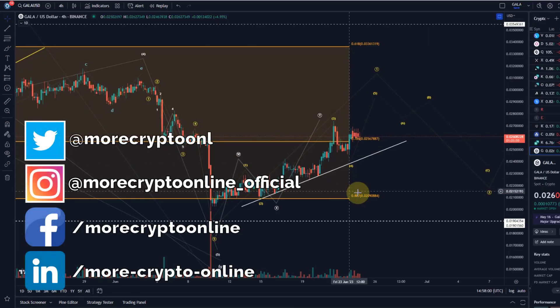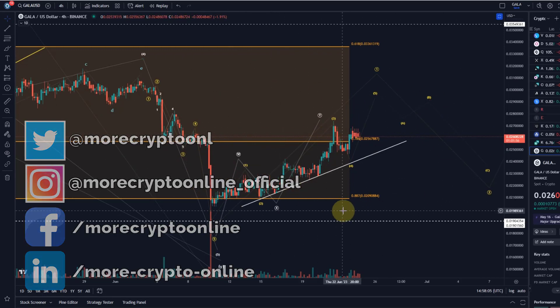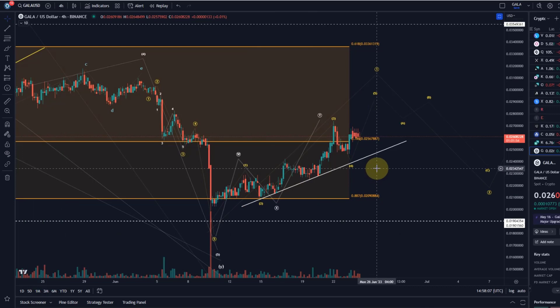Hello and welcome to another update video about Gala. This is the short-term price action here, which is really where the decisions are going to be made for the coming weeks on the Gala chart.